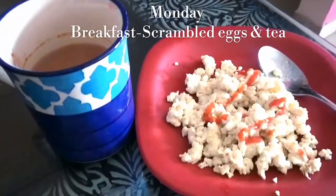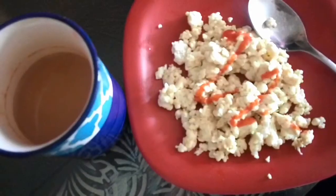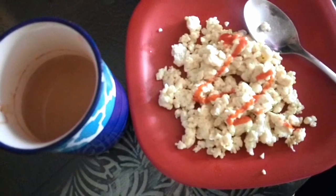On Monday morning I started my day with a cup of tea and two scrambled eggs. I love having tea every day, and I added a little bit of sriracha sauce over my eggs for some spice.